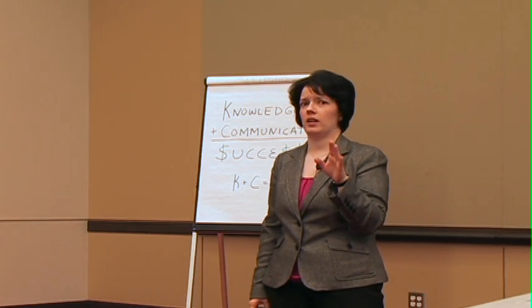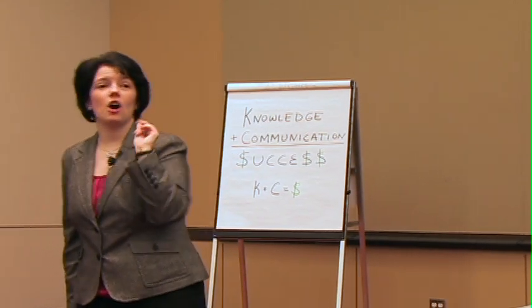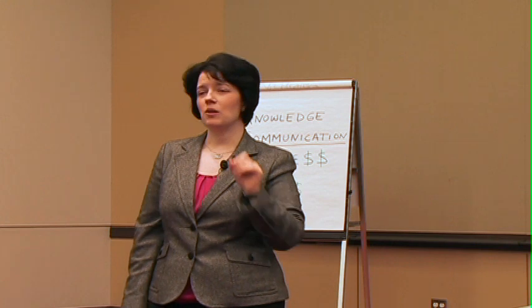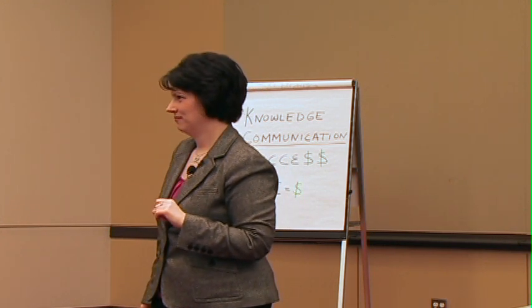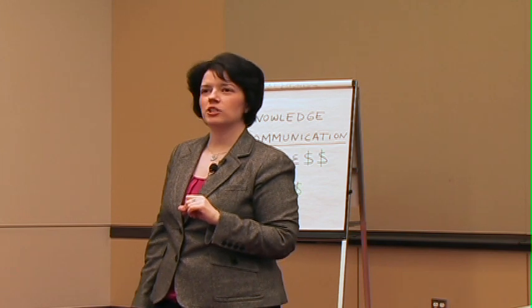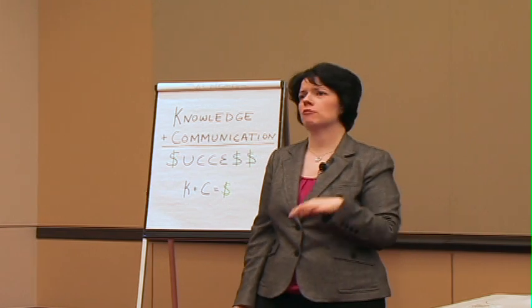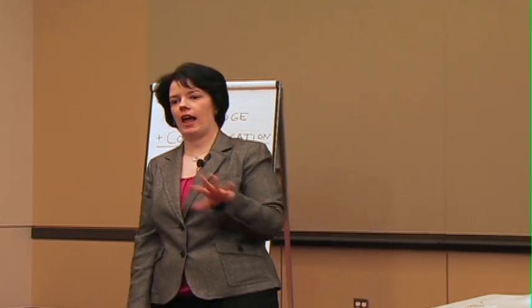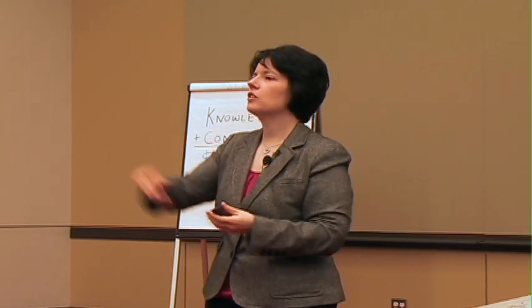You can also have somebody videotape you so you can go home and watch it. And if you really want to learn about your nonverbals, watch it with the sound turned off. Once you get over the fact that the camera adds weight and wrinkles and gray hair, watch it a couple times by yourself, then turn the sound off.